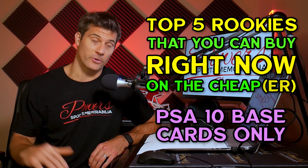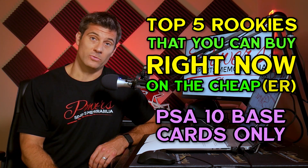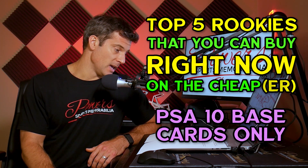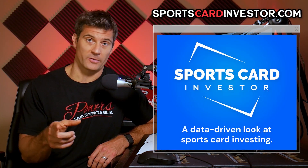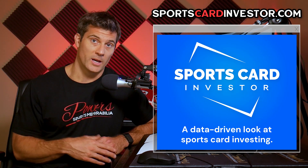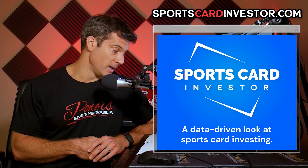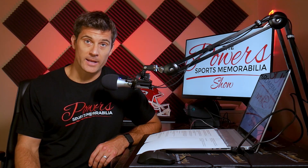All this data is going to be over the last 30 days, today being August 7th, so going all the way back to July 8th. The data comes from marketmovers.com — you guys should check out their software program. It's great to pull data on cards and find some sleepers. They get all their information from eBay. So with that being said, let's jump into the list.